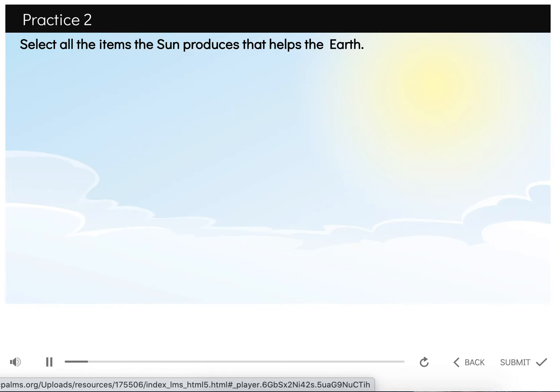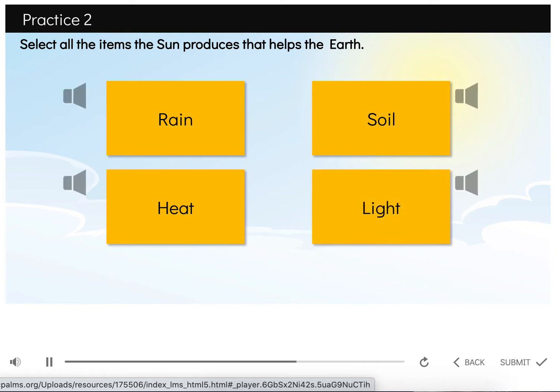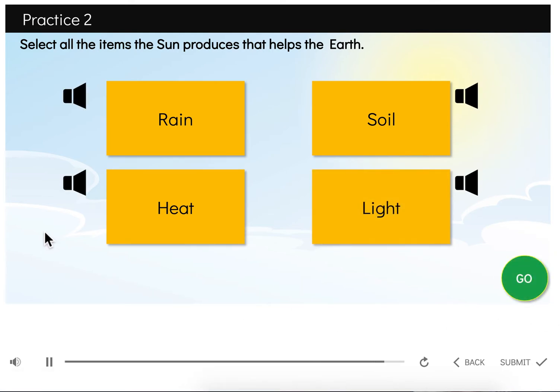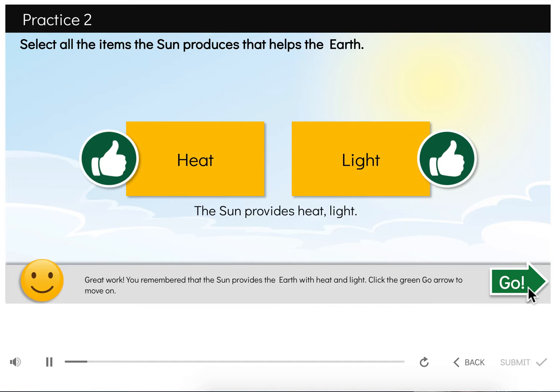Now it's your turn. Select all the items the sun produces that help the Earth. Your choices are rain, soil, heat, and light. Click the speaker next to the word to hear it again. Click the green go circle to check your answer. Great work! You remembered that the sun provides the Earth with heat and light.